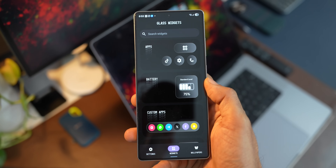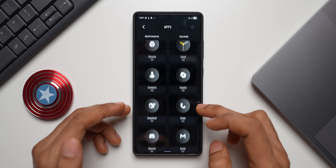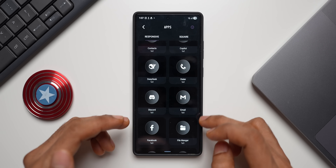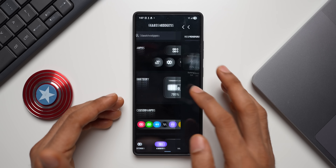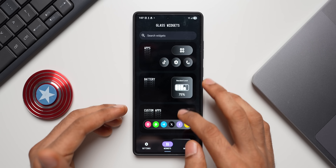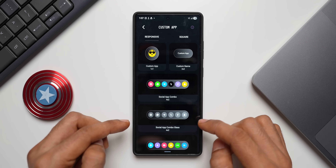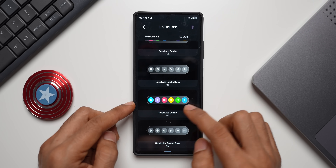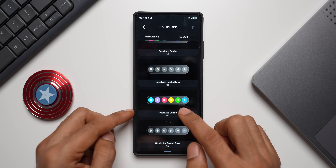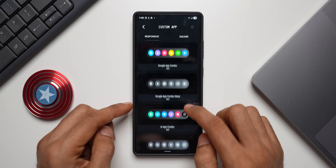When you tap on a specific category — for example, applications — you've got shortcuts for all the applications and can bring these widgets right onto the home screen. You can add them on the dock to make it look uniform. There are beautiful battery widgets, and under custom applications you have social app combo, Google app combo — which includes Chrome, Gemini, YouTube, Google Photos, Mail and Play Store — plus a glass effect version of the same.